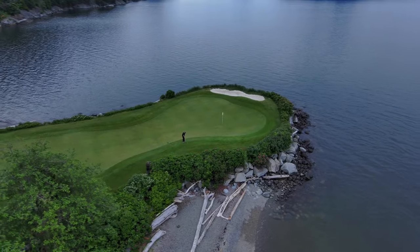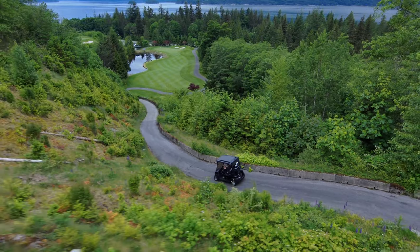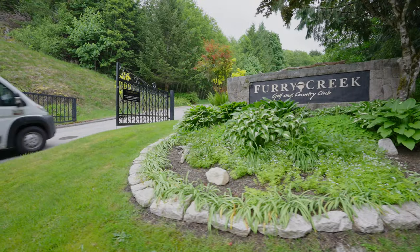Mountain golf courses are, by nature, spectacular and just as challenging. Furry Creek in British Columbia, Canada fits that mould perfectly.